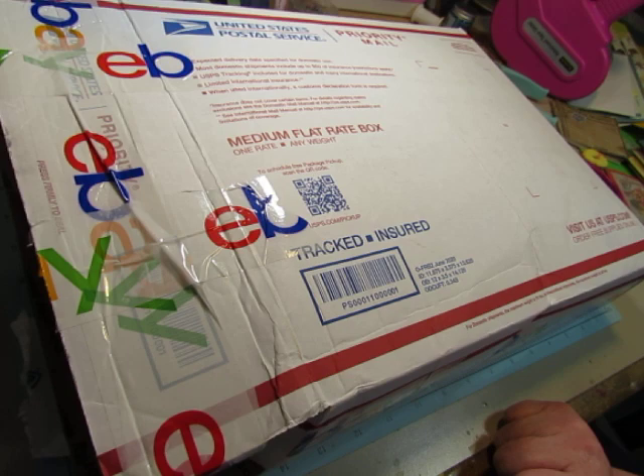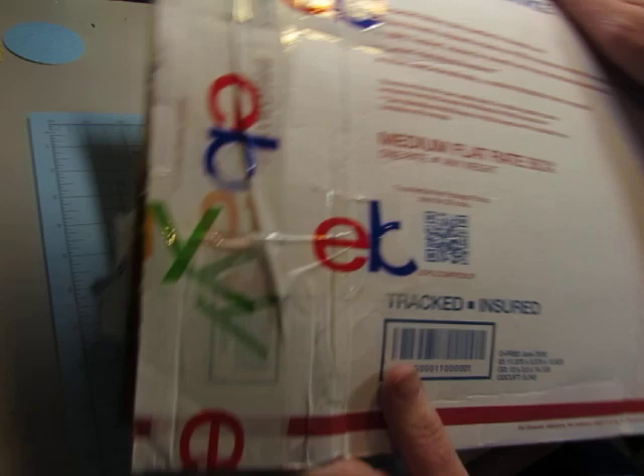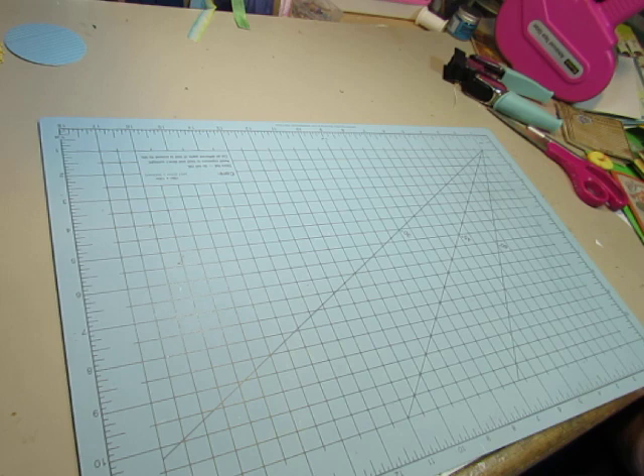Hello everybody, this is Diane. I have a happy mail to share with you today. This is from my friend Debbie in Michigan and she sent me two of these boxes — the medium flat rate boxes — and they feel pretty full. I just opened the flaps and dug out her card and read that. So I'm going to set this down on the floor and pull things out.